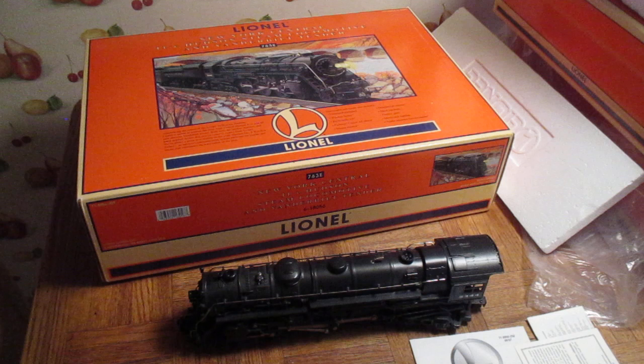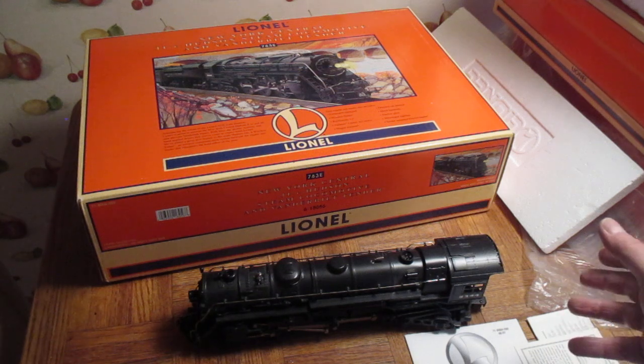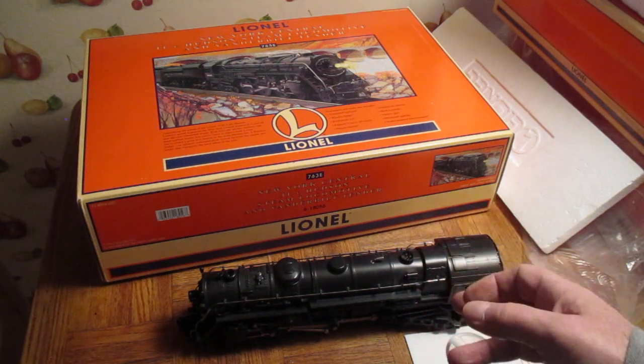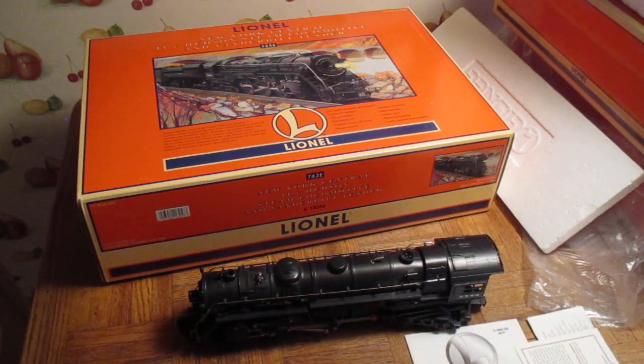I was searching for a bell and I found one on a previous order for $2. Shipping was $5.63, but if you order it with something else they combine the shipping, so shipping was $1.43. So for $3.43 total, I got a bell for my 763 Hudson.